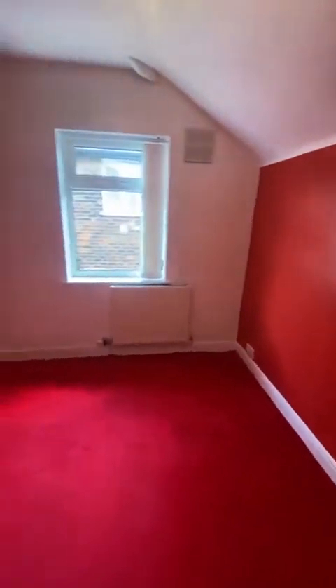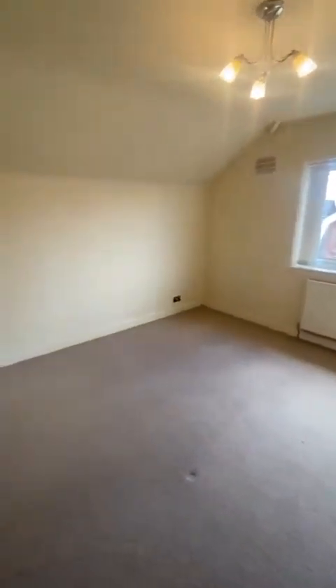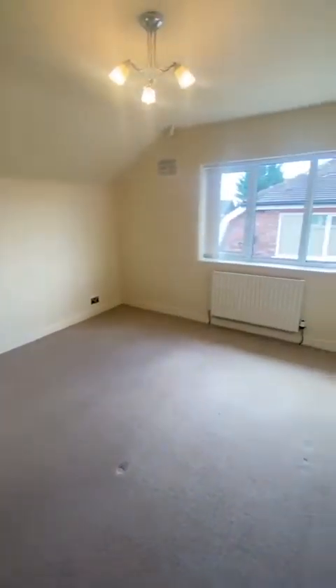Then straight on from the hallway, we go to the third bedroom, which as you can see is still a really good size double. And finally, we've got the second bedroom, which is still really large as well.